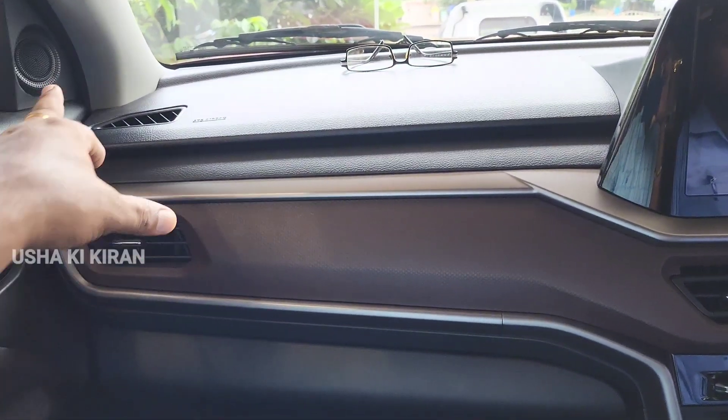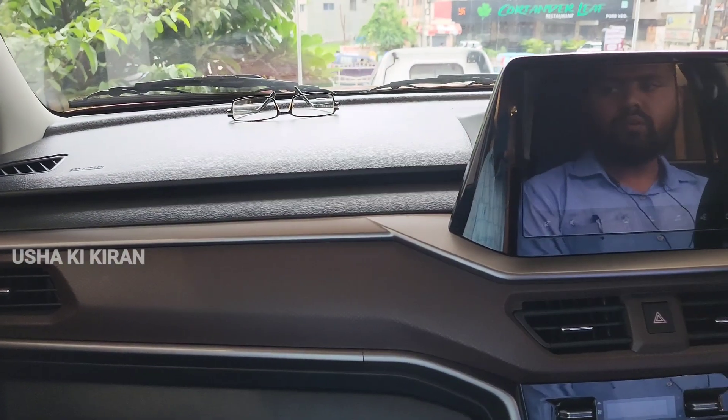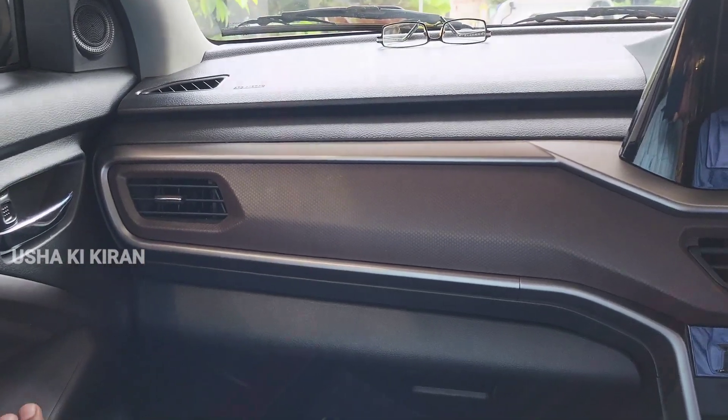If we talk about the music system, there are 4 speakers and 2 tweeters given in the car, for a total of 6 sound units. There are also all four power windows.